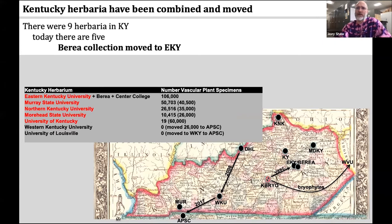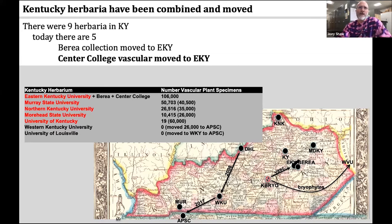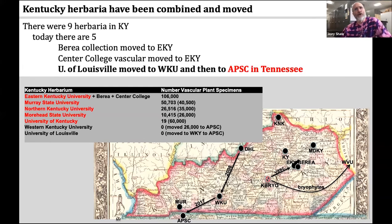Berea College moved to Eastern Kentucky, and Center College vascular plants also moved to the Eastern Kentucky Herbarium. The University of Louisville moved to Western Kentucky, and then both of those together moved to Austin Peay just a couple of years ago. So today there are five herbaria, but there's been a lot of moving around, including moving a lot of specimens across state lines.